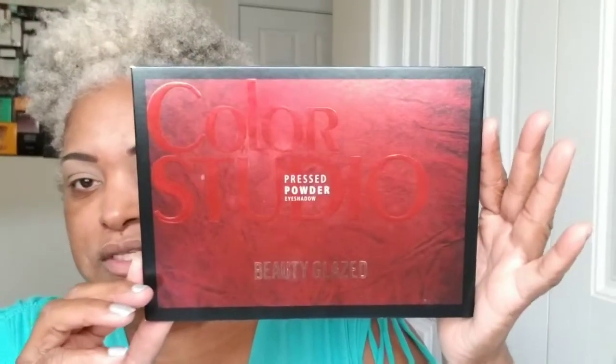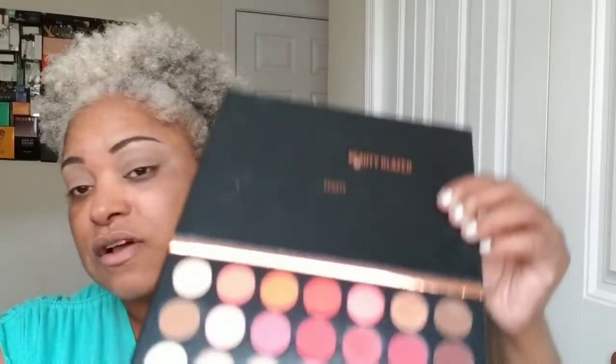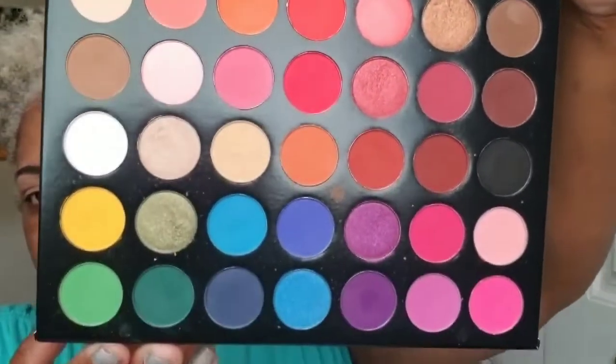This look is not about the foundation — it's about the eyes. The palette the BCF family works out of is this Beauty Glaze palette. These are very beautiful colors. Let's go ahead and get this smoky eye done.